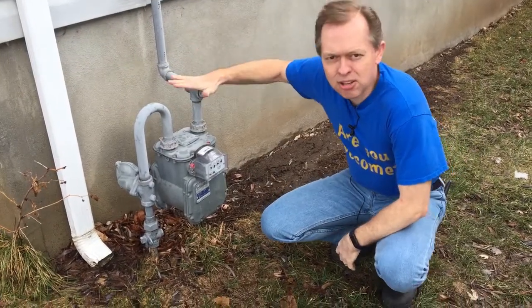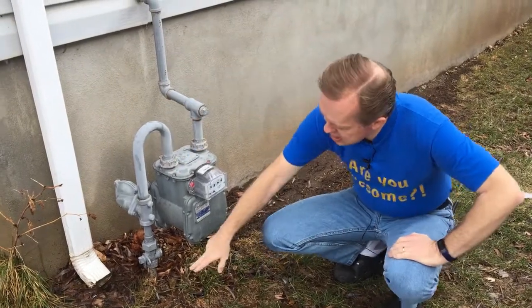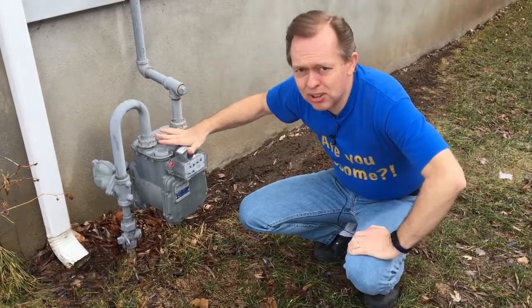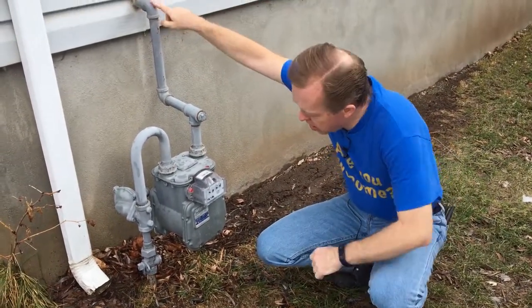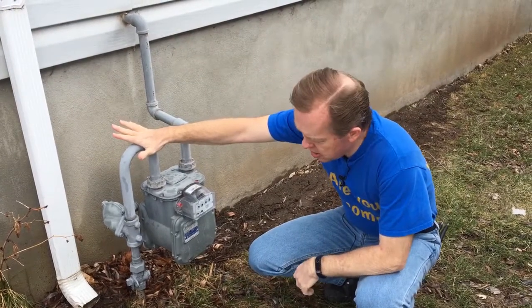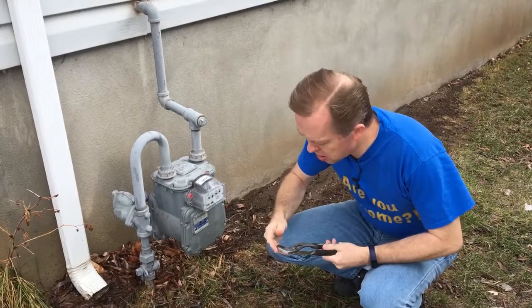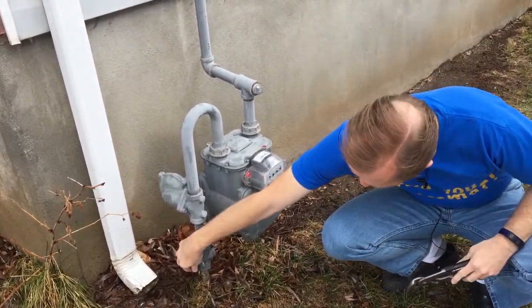Out here is where the gas comes into your house. This is where the gas comes in from the city or from your supplier, through the meter and into the house. It's important to know where this is because if you had a leak, you would want to come out here to shut it off. That valve right there is the main shut-off.